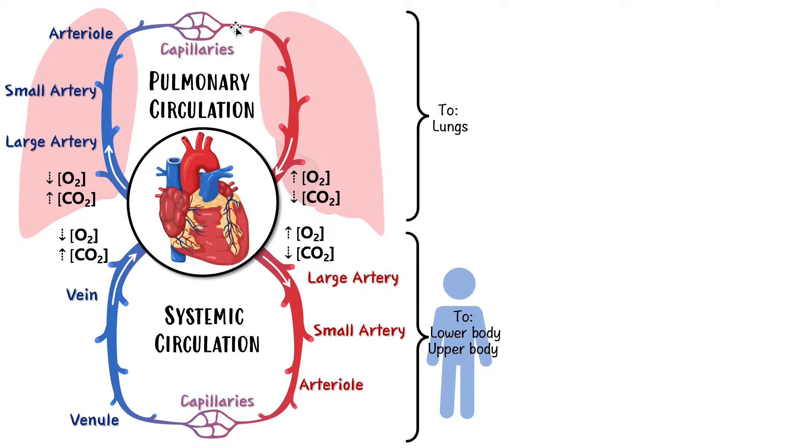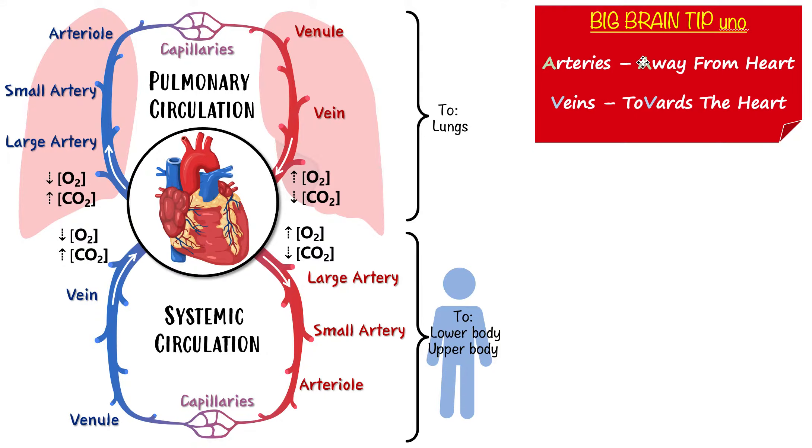The blood drains out of the lung capillaries through venules, then into bigger veins, and back to the heart. Now for big brain tip one: arteries are vessels that carry blood away from the heart; veins are vessels that carry blood towards the heart. So the vessel the heart pumps blood out through is an artery, and the vessel bringing blood back towards the heart is a vein. This applies in both the systemic and pulmonary circulations.